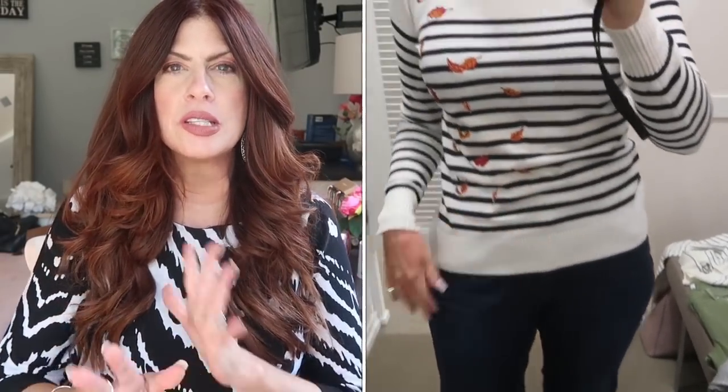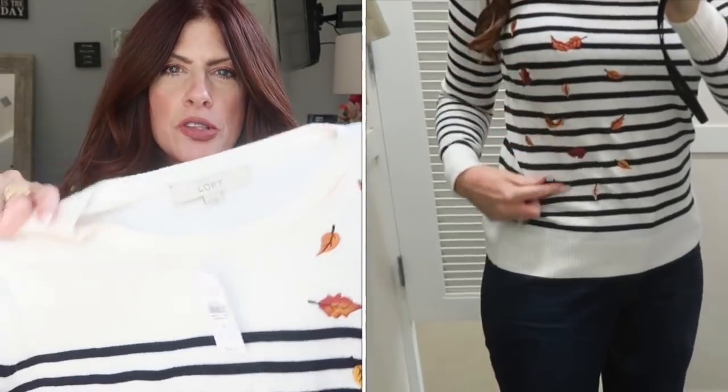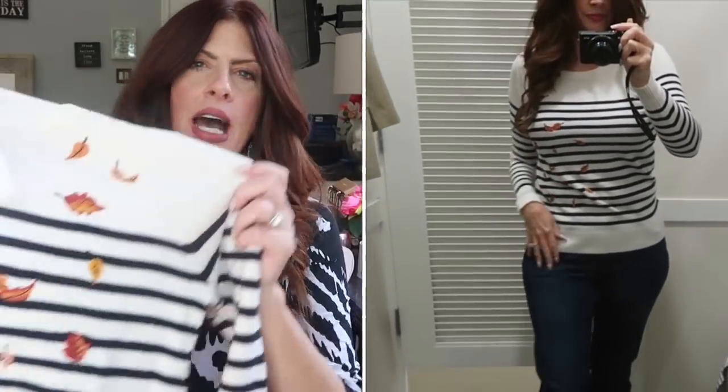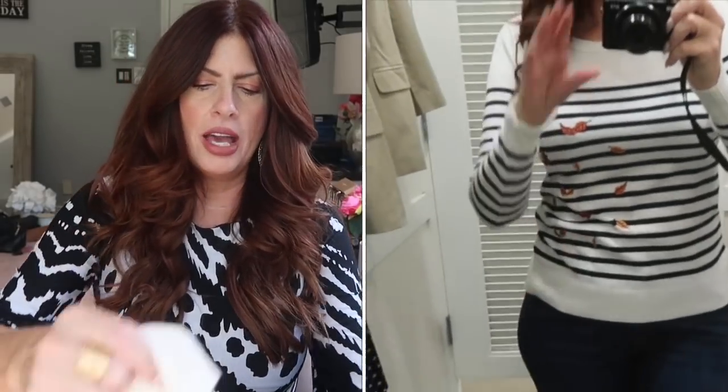The next several items are sweaters because we are moving into fall. I fell in love with this next one — I'm loving stripes lately. It's an ivory sweater with a navy stripe and these gorgeous fall leaves that come down. I did purchase this sweater — very perfect for fall, super soft and unique. I think it will go well with jeans, you could dress it up, you could put a blazer over it. I got it in a size medium.